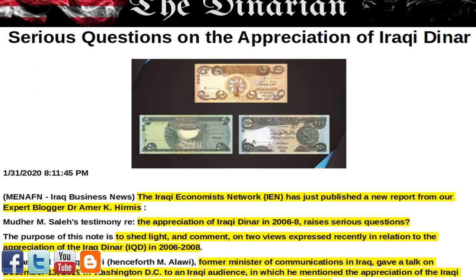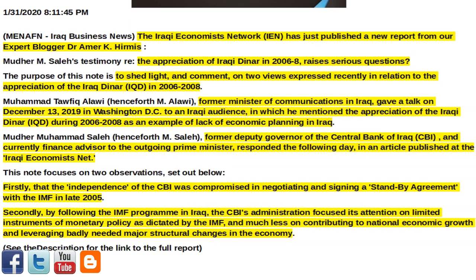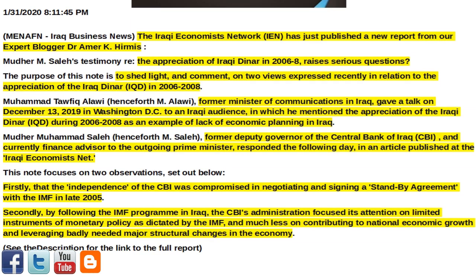First article of interest for today: 'Serious Questions on the Appreciation of Iraqi Dinar.' The Iraqi Economist Network, IEN, has just published a new report from expert blogger Dr. Amir K. Hermes. Madrim Salah's testimony on the appreciation of the Iraqi dinar in 2006–08 raises serious questions.